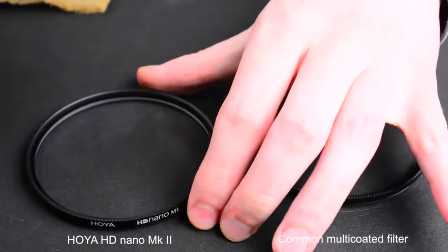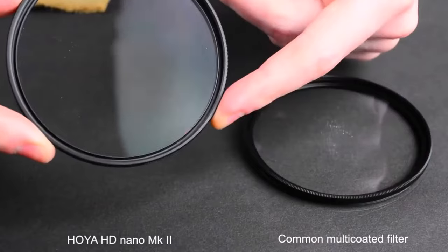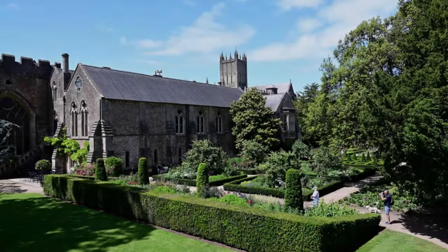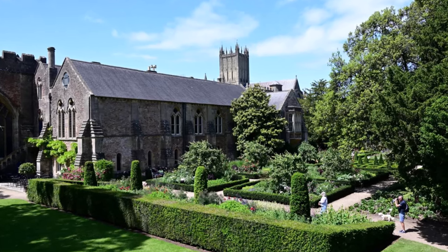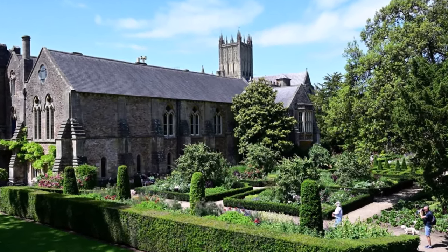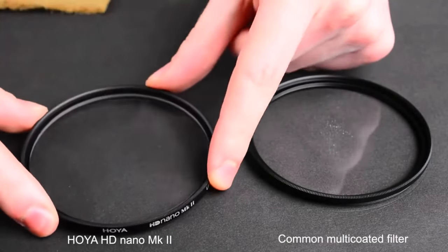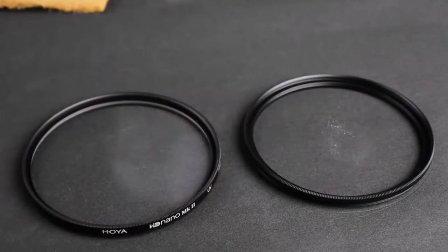Available in a wide range of popular sizes, the HD Nano MK2 offers versatility to fit various lenses and photographic setups. Its overall performance — from its exceptional light transmission to its scratch-resistant construction — makes it a worthwhile investment for photographers seeking uncompromising quality and versatility in their gear.